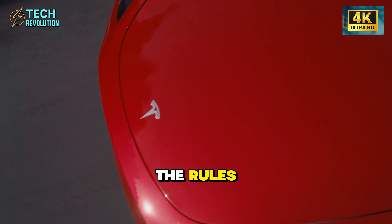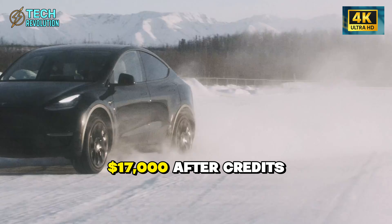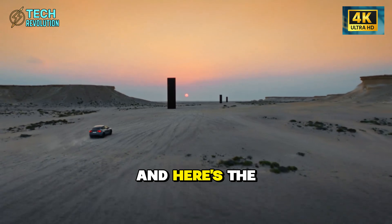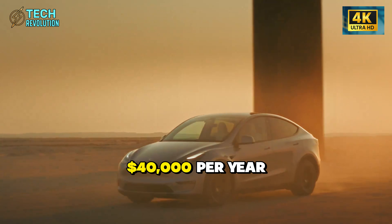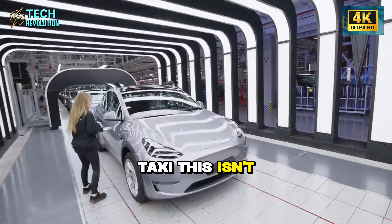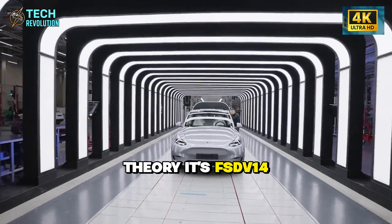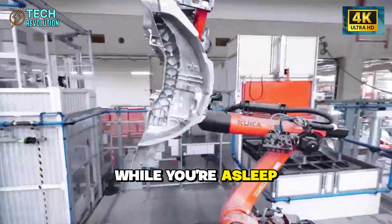Tesla just broke the rules. The Model 2 is landing at $17,000 after credits. And here's the wild part — it can earn you $30,000 to $40,000 per year as a robo-taxi. This isn't theory. It's FSD V14 with the AI-5 chip making it happen while you're asleep.